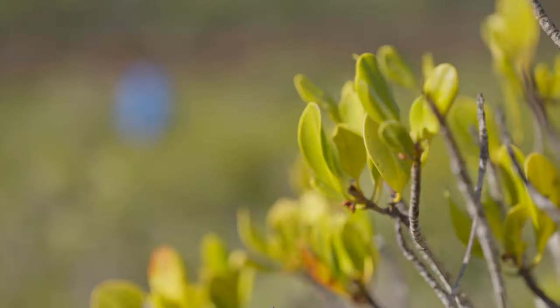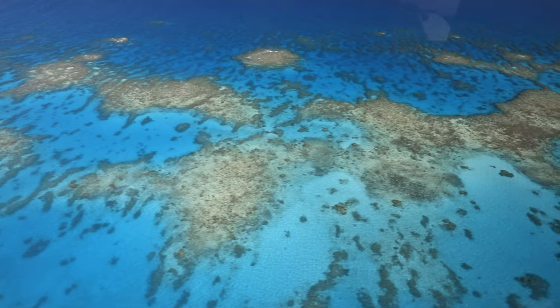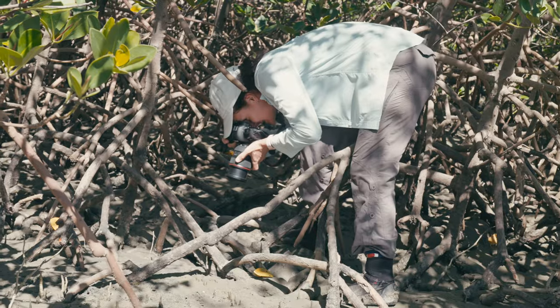These trees that line our coastlines — what role do they play in our day-to-day lives? And what do they do for our reef? In this episode, we set off deep into the mangroves with the team from Earthwatch Australia to find out what's happening in these coastal forests on the front line.